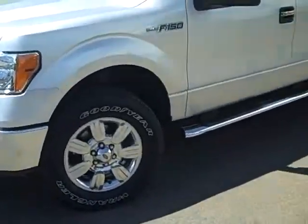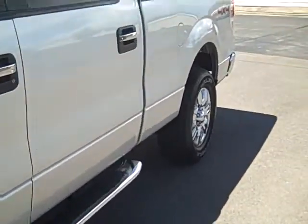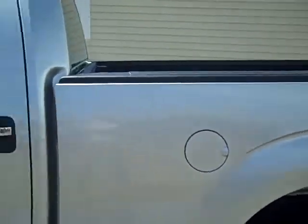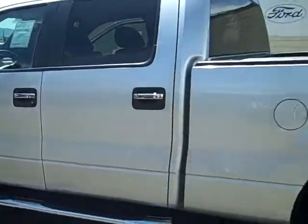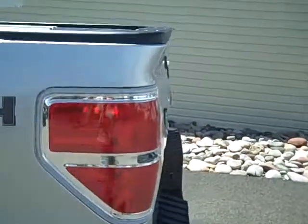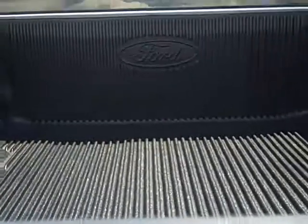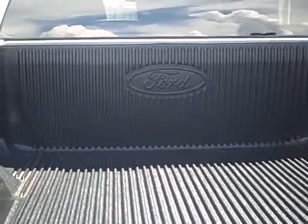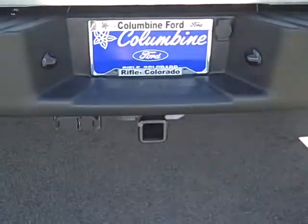It has some beautiful wheels and a chrome running board. It is a four-wheel drive as we said — it's a great silver truck. This is stock number 539 and you'll find lots of still pictures, including a picture of our window sticker with a list of all the equipment from the factory, at our website at ColumbineFord.com. Here's the nice Ford accessory bed liner on this truck and the towing package.